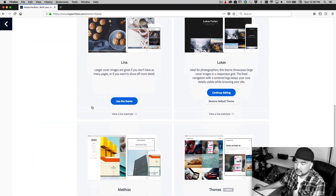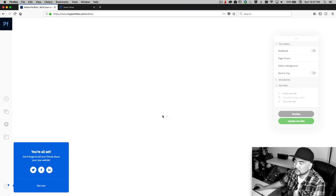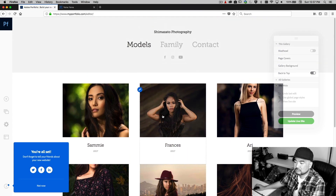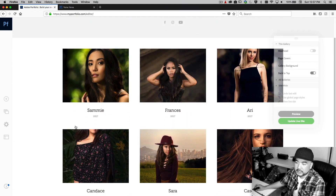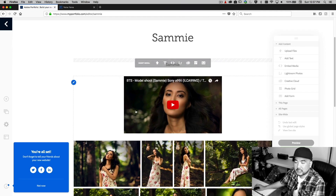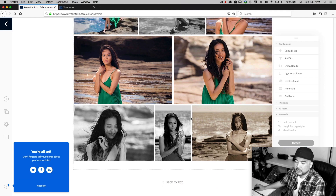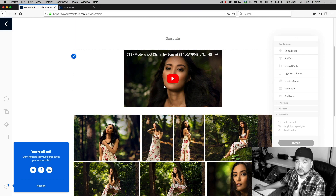Say I want this theme — it'll load and all my content will still be there. We're in edit mode, and I can click on the live links I've already created, which are galleries. You can see an example of what it's going to look like with this theme. Another thing — I can also put my YouTube videos here.